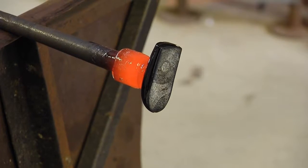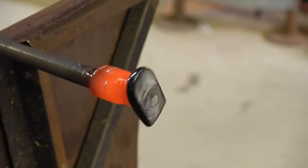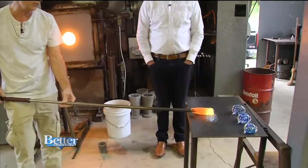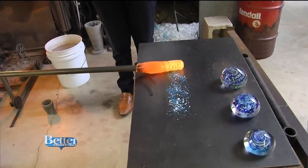It all starts with these small tiles of glass. I just melt clear glass in the furnace. The furnace that holds the glass runs 24 hours a day. The glass is on the end of a heated metal rod. Peter works his magic and turns the heated glass into beautiful works of art.